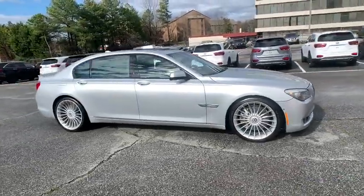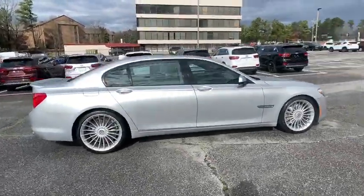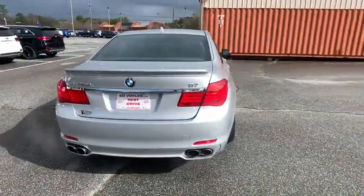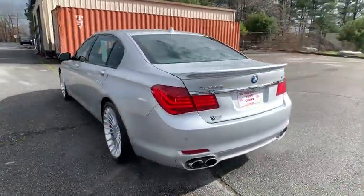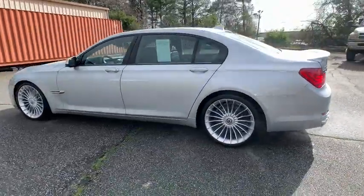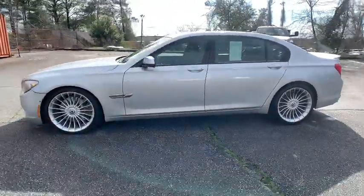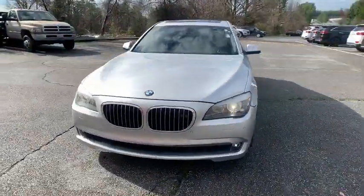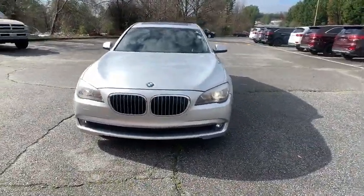We are pleased to show you the 2012 BMW 7 Series. The BMW 7 Series is BMW's flagship sedan. This full-size sedan has always represented the top of luxury and technology. This vehicle has less than 75,000 miles. Here are some of this vehicle's great options.